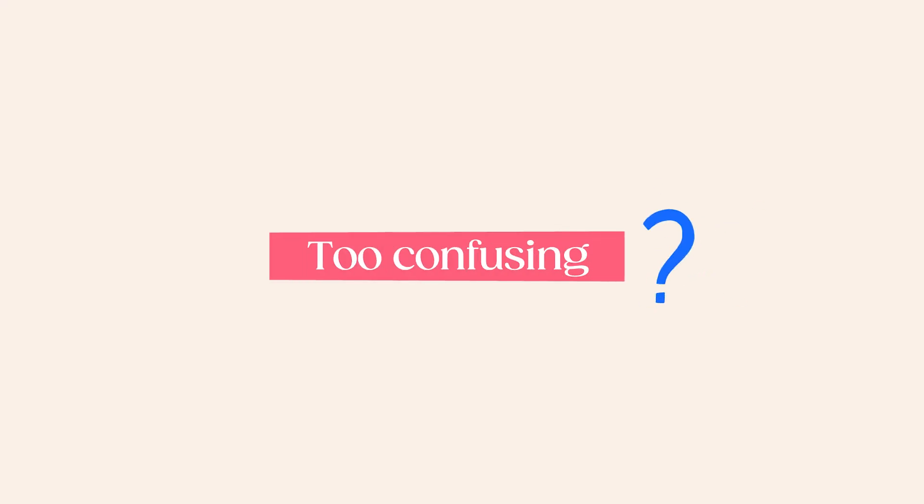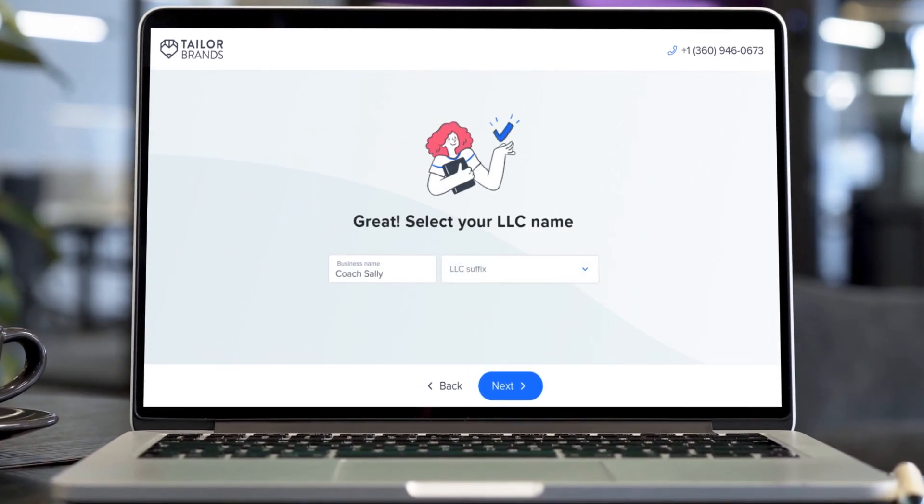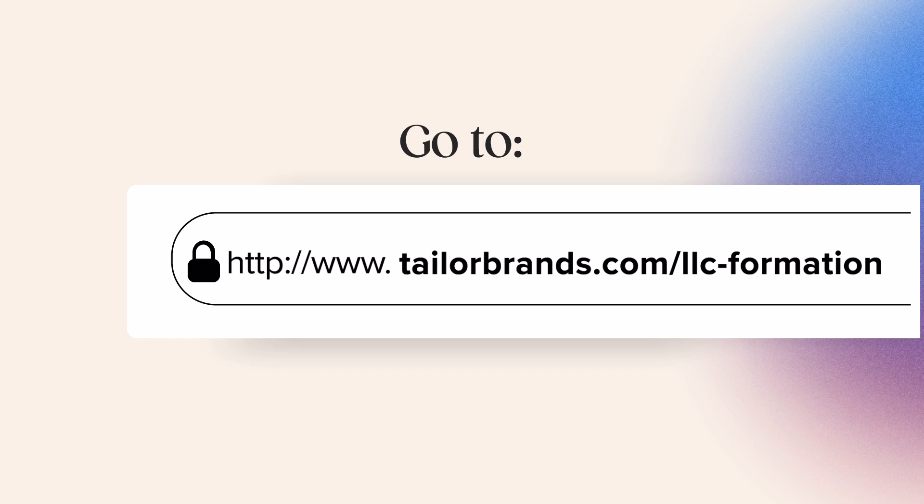If forming an LLC on your own sounds like too much of a headache, you can always go with option number two: hiring a service to take care of your Montana LLC for you. While it may cost more money than doing it yourself, there are a lot of benefits to hiring a pro like Tailor Brands. Our LLC service will take care of your formal application, get your EIN for you, create your operating agreement, and act as your registered agent — so you can rest easy knowing your paperwork is taken care of, deadlines are met, and your privacy is protected. Check out the link to our blog post in the video description, and visit the Tailor Brands website and subscribe to our YouTube channel for more information on how to successfully build your business from scratch.